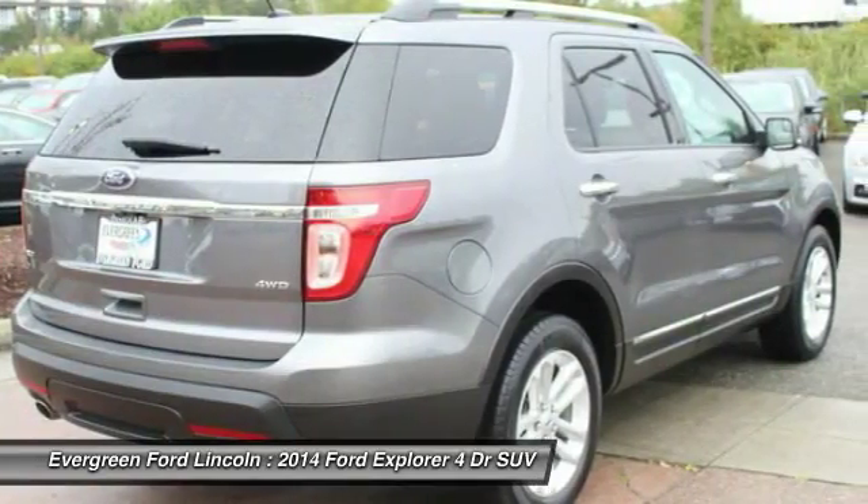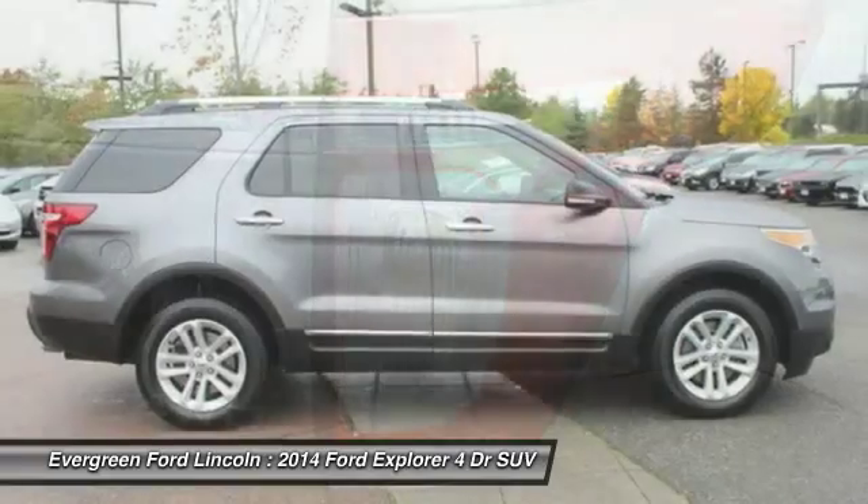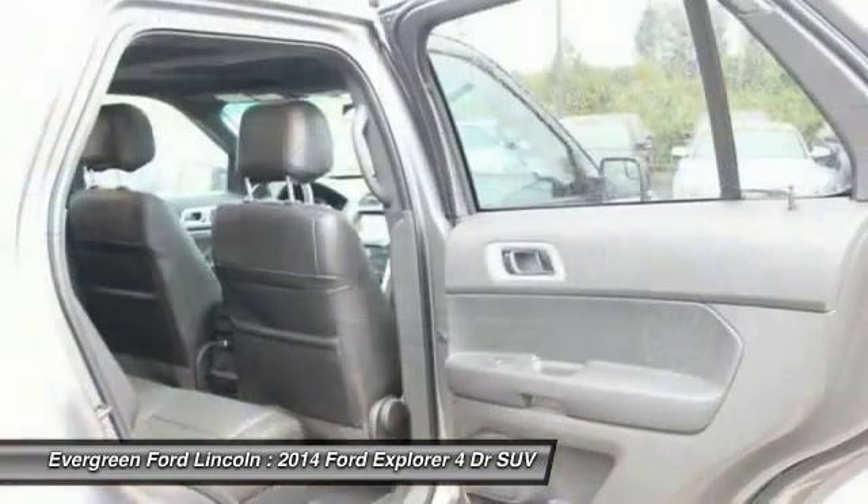Driver airbag, adjustable steering wheel, power steering, four-wheel disc brakes. Drive away with a great deal on this vehicle. Call or stop in today.